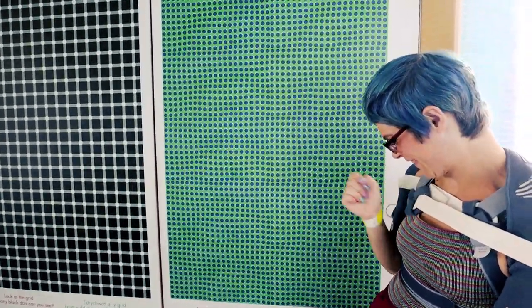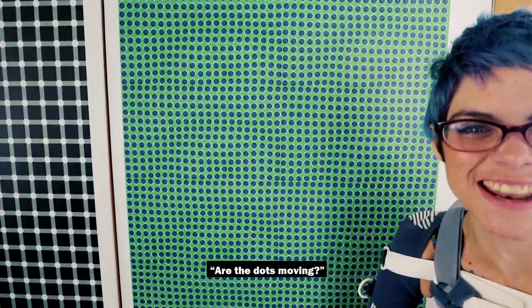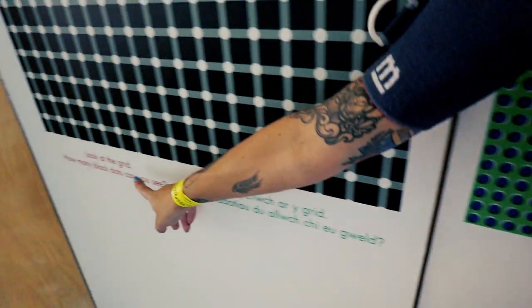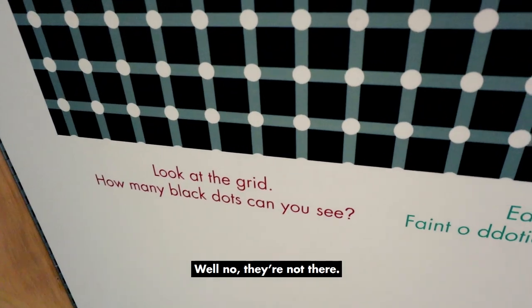I think this is a wonderful example. Are the dots moving? And look — can you see the black dots? Well, no, they're not there! Oh, come on! Look at that! I've got to get this one just to tell them it's impossible.